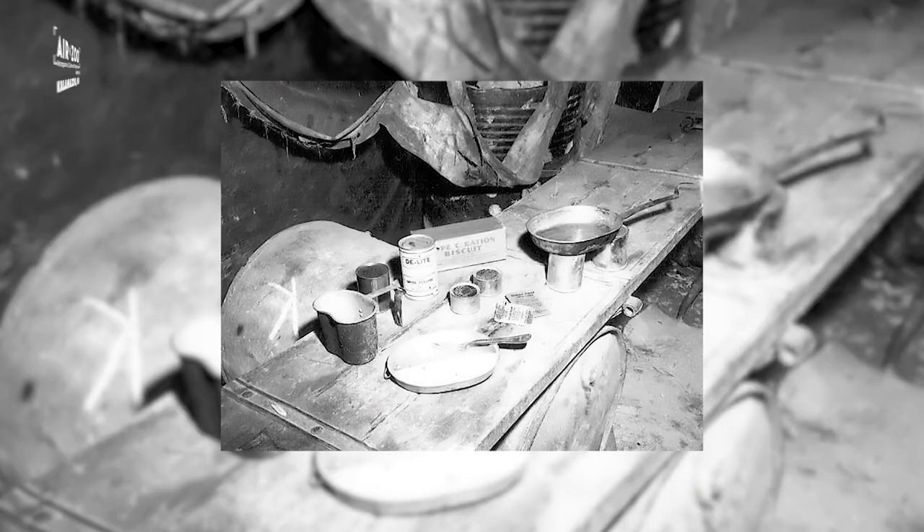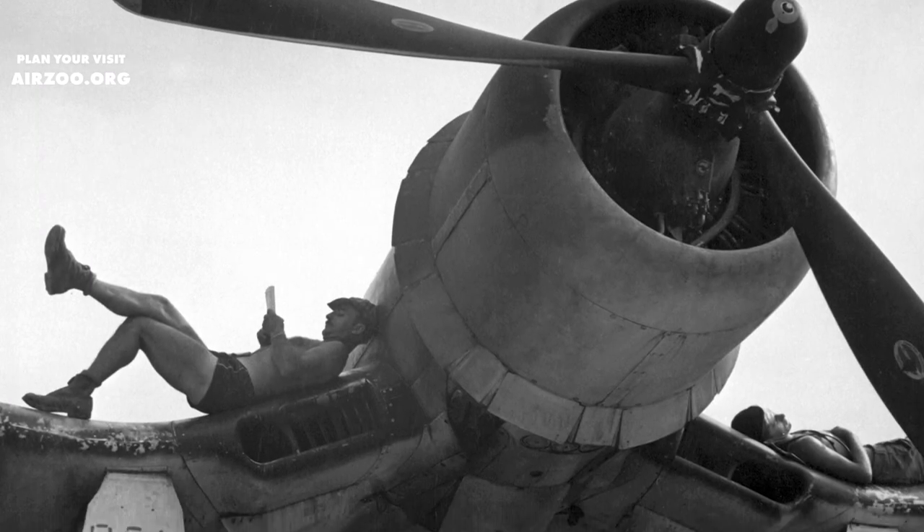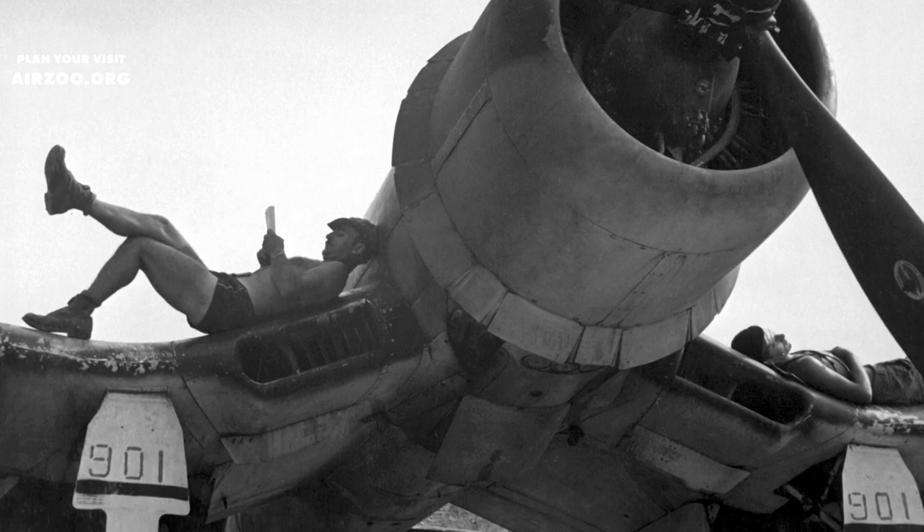Stuck on the island of Peleliu with no fresh food and no refrigeration, Marine Fighter Squadron VMF-122 wanted a sweet treat.